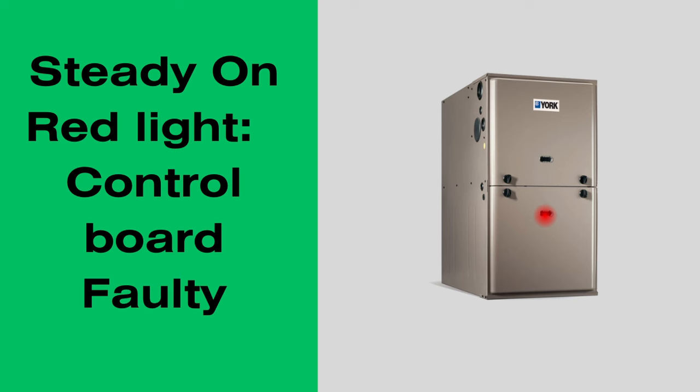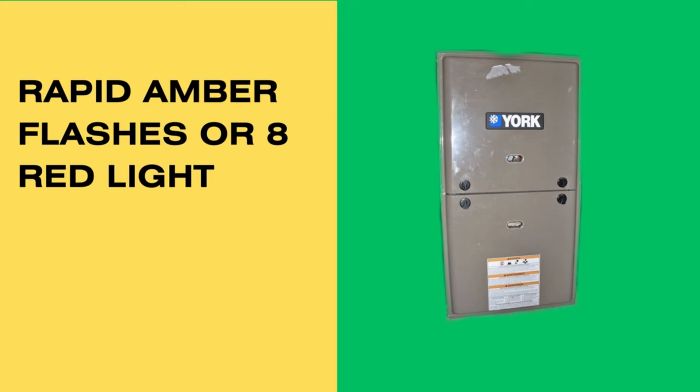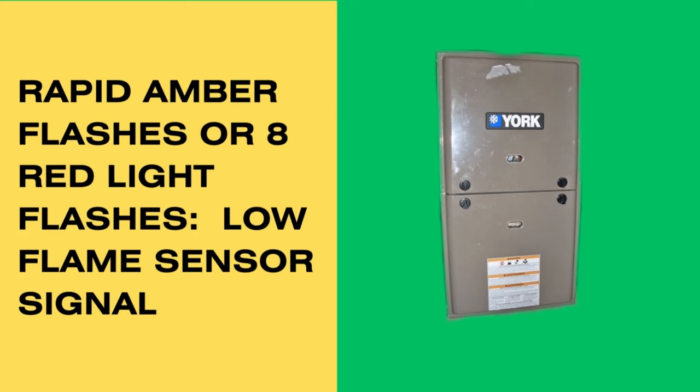One of the most common error codes on York furnaces is rapid amber flashes, or alternatively eight red light flashes. This means your furnace has a low flame sensor signal, and the solution would be to clean the flame sensor.